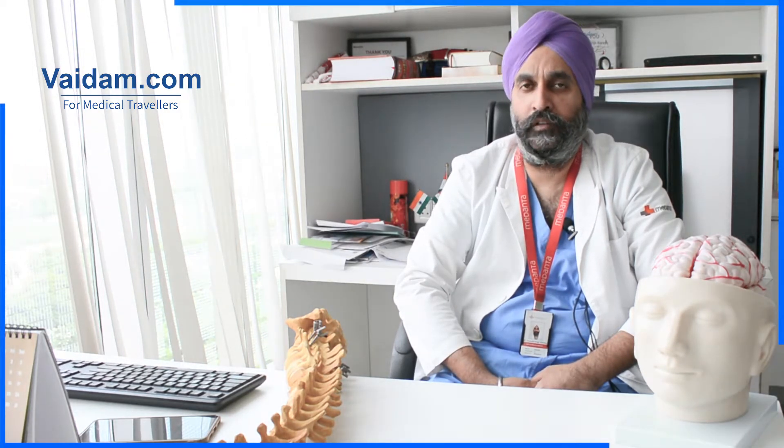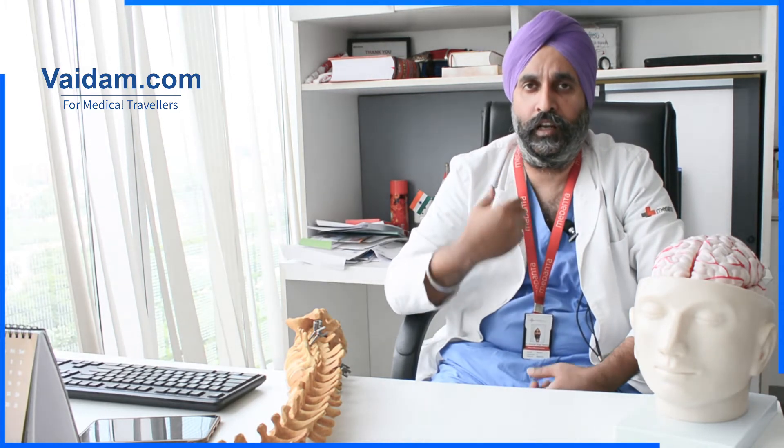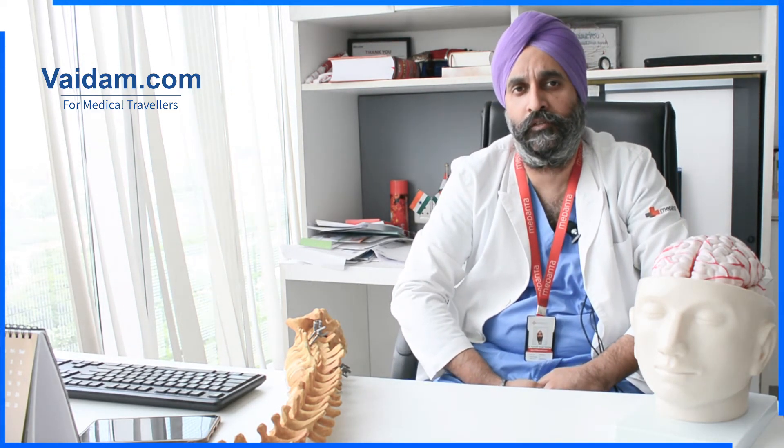We also do a lot of non-invasive techniques like facet blocks and injections to take care of pain in cases where surgery is not required, and we have dedicated rehabilitation facilities for spine patients. We do the cervical spine both anteriorly and posteriorly as required, and disc replacements are also performed. Overall, we are able to provide total neurosurgical facilities across the full surgical spectrum under one roof — the patient doesn't need to go out to get any test done or for any further investigations and rehabilitation.